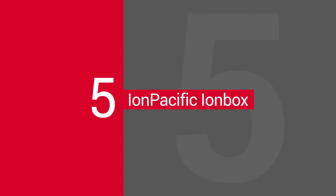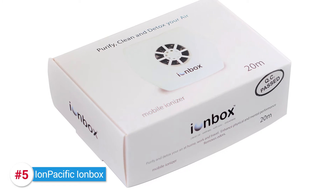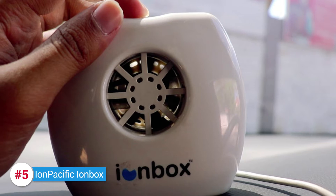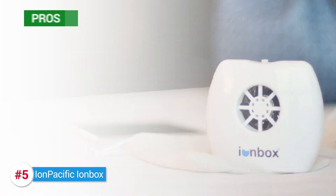The Ion Pacific Ion Box. This small little box, the Ion Pacific Ion Box, can actually work wonders if you give it a chance. Despite its small size, it's able to push out 20 million negative ions per second. That gives it a lot of pros.